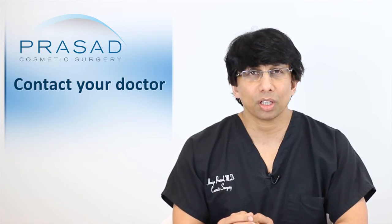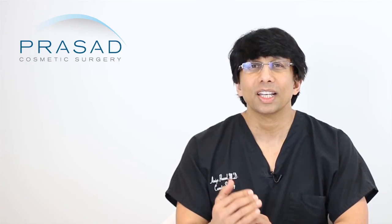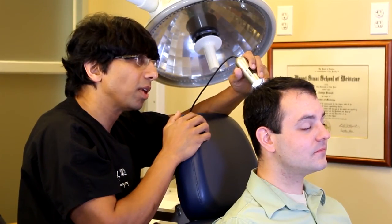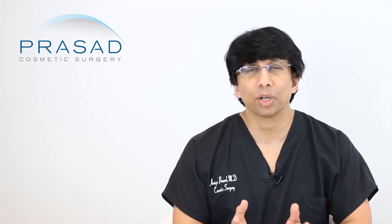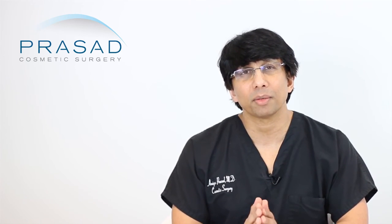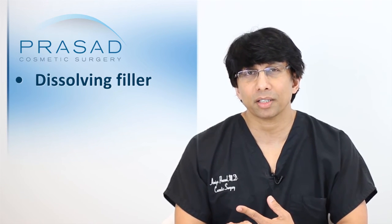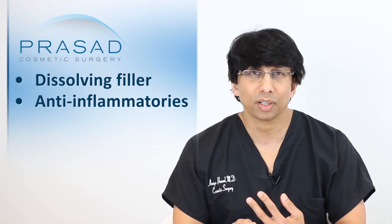Meet with your doctor again. Talk about your concerns. Don't wait to go see your doctor. I tell my patients I'm available 24 hours a day, and my filler patients can always reach me — I always want patients to come in with any questions or concerns. So meet with your doctor, ask about dissolving the filler, ask about anti-inflammatories to help manage the inflammation, and of course, pursue aggressive eye lubrication.